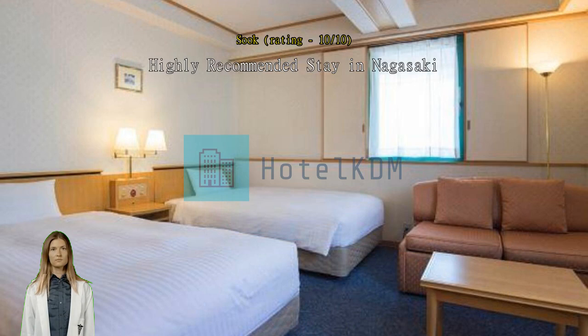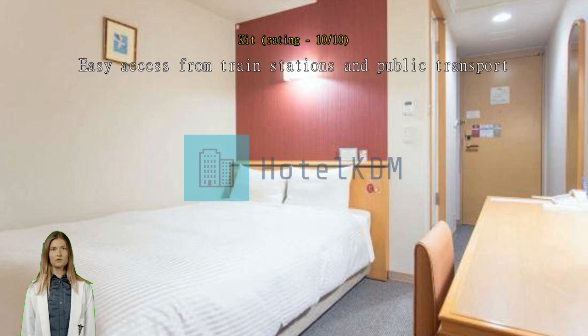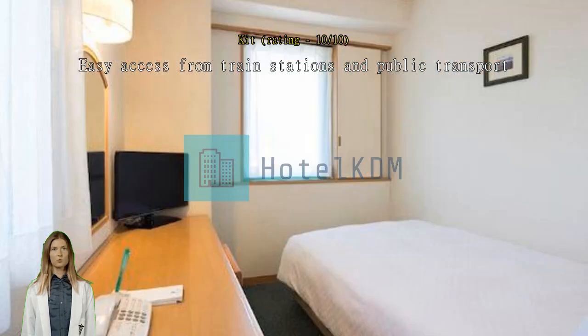Easy access from train stations and public transport. Great location with convenience stores near JR Nagasaki. Streetcar stops are just in front of the hotel. Exceptional.